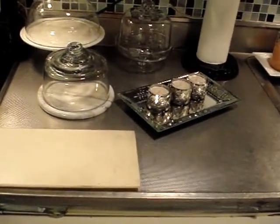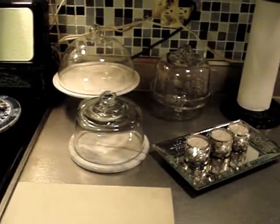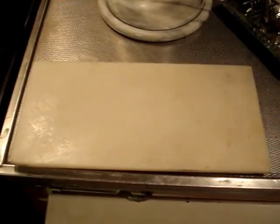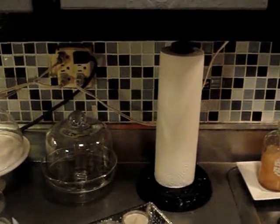This is the bit of counter I had, which was not working for me — that's why I built the other counter, which I'll show in a minute. Here I have three little dessert dishes and a marble cutting board that always sits there. That's basically where I cut fruits; I don't cut meat there. I also have three little candles and a paper towel holder.